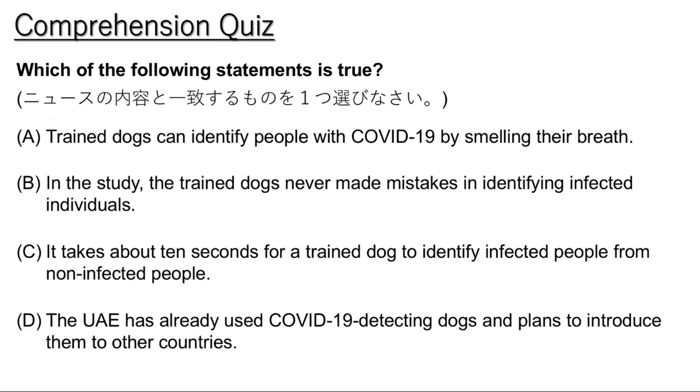The dogs, researchers said, were able to correctly identify infected individuals 76% to 100% of the time. And they were able to do these things quickly. It takes one-tenth of a second for a trained dog to say yes or no. Training the dogs requires three to eight weeks. The length of time depends on whether the dog is already trained for smell detection. COVID-19 detecting dogs have already been used in airports in the United Arab Emirates. The UAE government plans to help other countries use trained dogs as well.